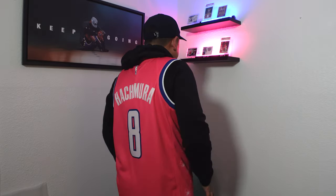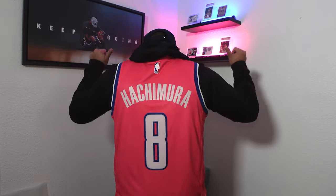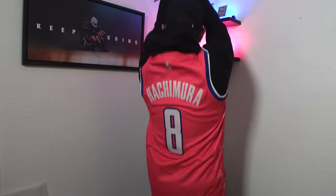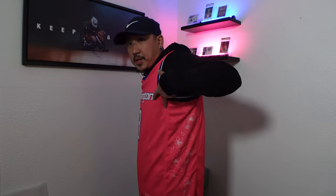If they had released this during October for breast cancer awareness, this would have been so fly, but they wore it in November so a little too late. I really like the Washington script across the chest and I like the little detail of the cherry blossom right above the 'i.' I thought that was on point. Then you got the cherry blossoms running across both side panels, and that's the jersey — Jordan Brand athlete Rui Hachimura.